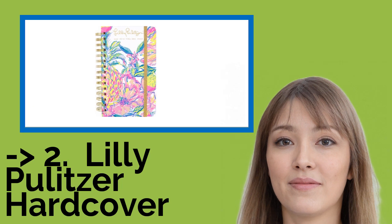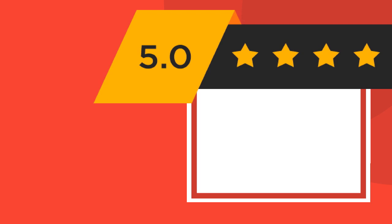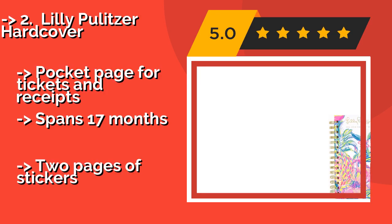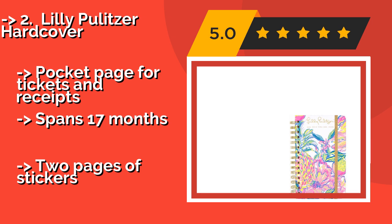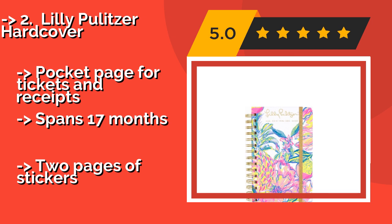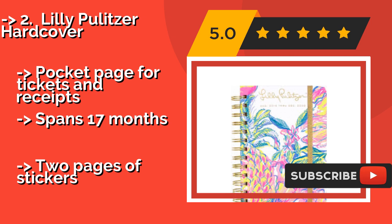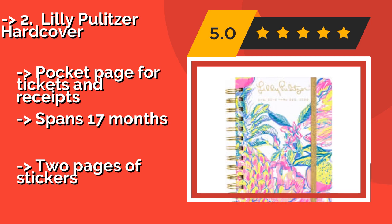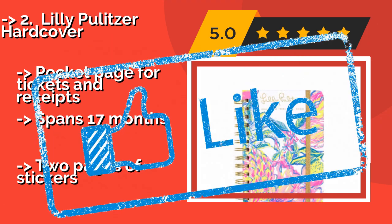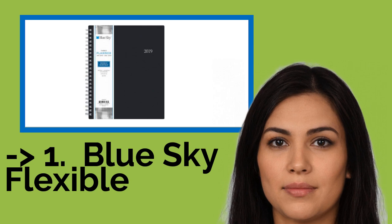Lily Pulitzer Hardcover — around $24. Includes colored tabs that make it easy to open to a specific month. The thick, tough cover can stand up to rough treatment without bending or scuffing, and each page features appealing decorative prints. Includes a pocket page for tickets and receipts. Spans 17 months and comes with two pages of stickers.